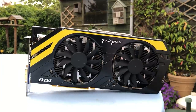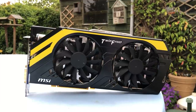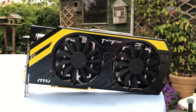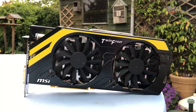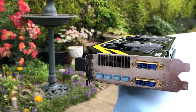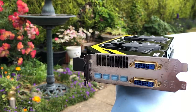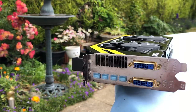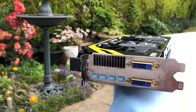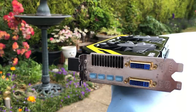At $549, it was an absolute beast and could handle everyone's favourite games with respectable frame rates and high resolutions. In 2012, MSI launched one of the best 7970s money could buy, the Lightning Edition. This featured higher clock speeds from the factory, as well as a pretty cool yellow and black looking cooler, and the price was about the same as the reference card that had launched a year earlier.